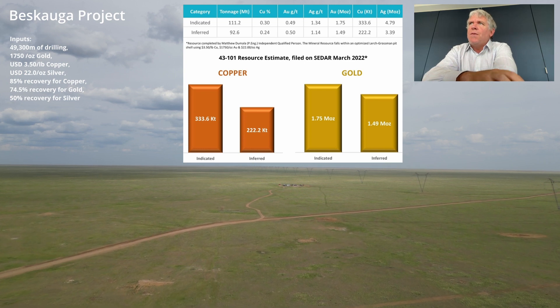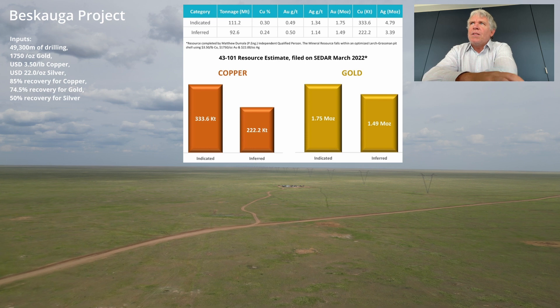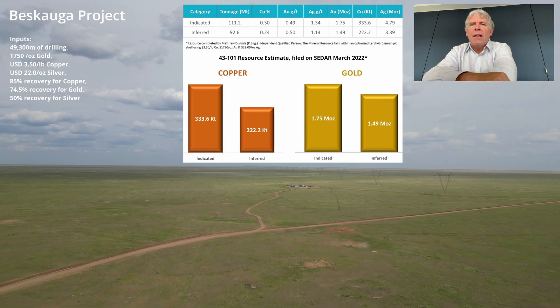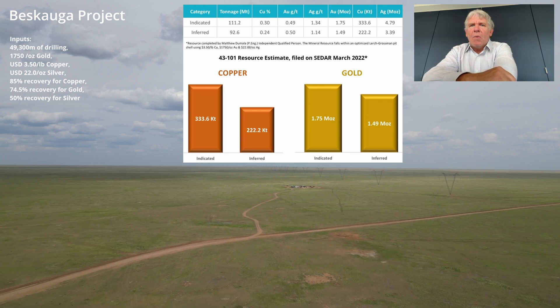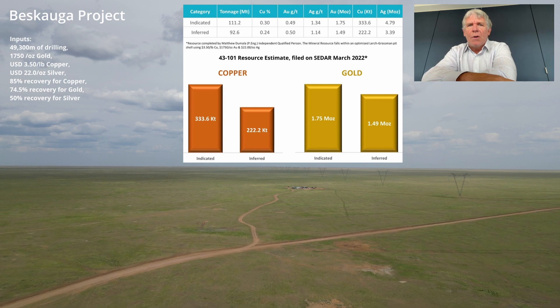This represents 46,000 metres of drilling. Since then, we've done an additional 15,000 metres of drilling, which we feel will significantly add to the current resource.